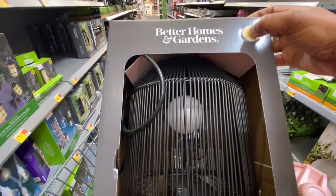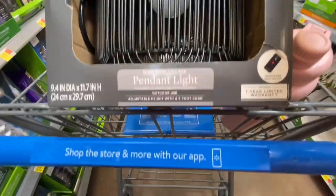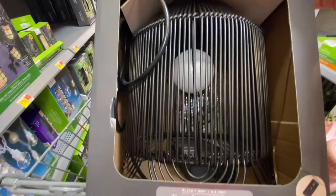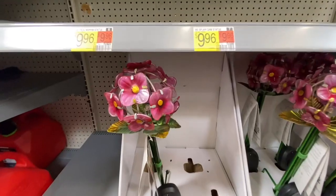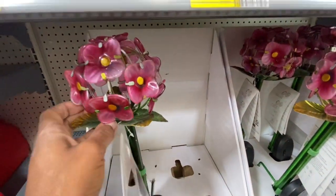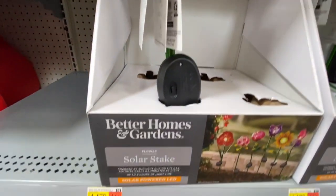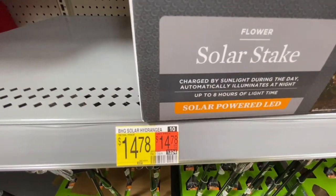I'm able to get it down — I did all of that and it doesn't work. Maybe I need the remote. Well, I tried, but it's really pretty though. Oh, look at these beautiful solar stakes — oh, this is heavy. Wow, they are beautiful. They are $14.78 and they call them the Better Homes and Gardens solar hydrangeas.